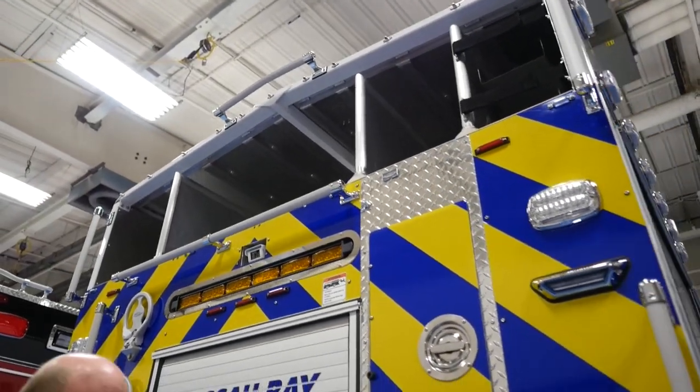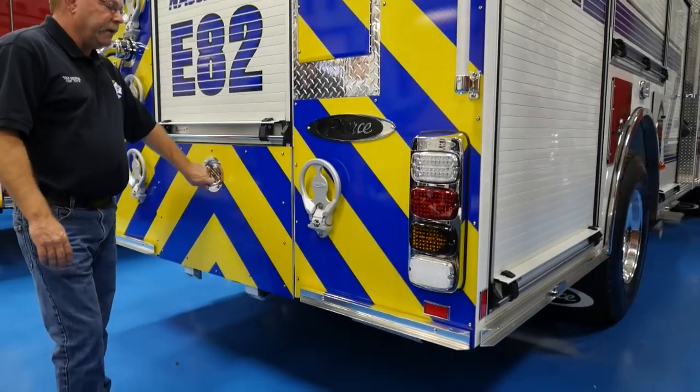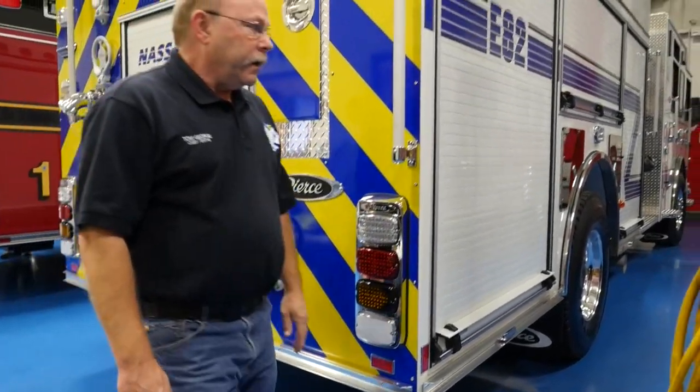We currently have a Pierce truck that was built in 2009, so this Enforcer is going to be identical to that truck. That makes it a lot easier for training.